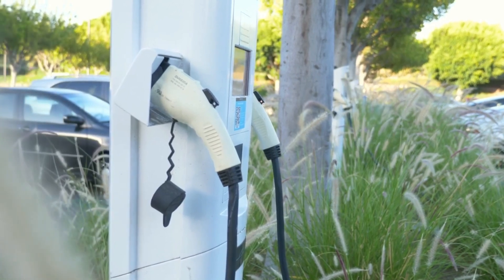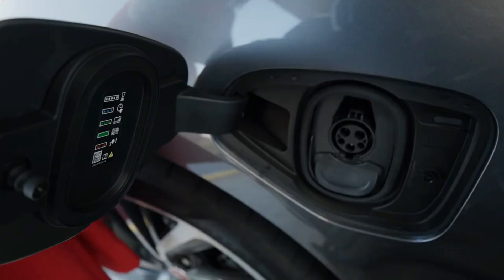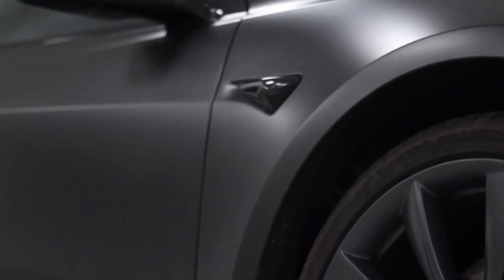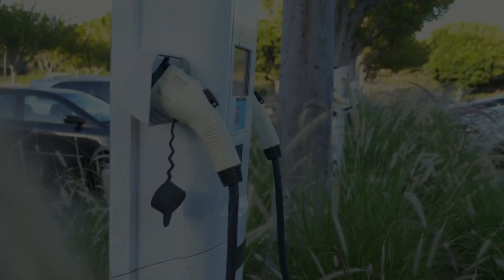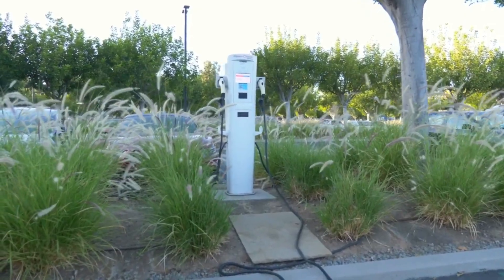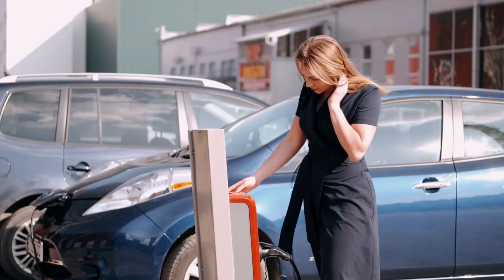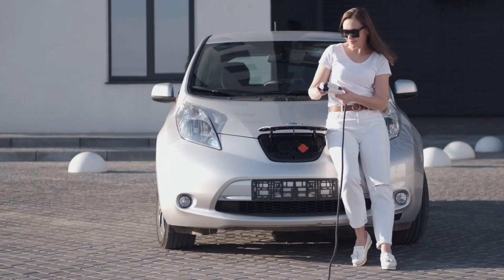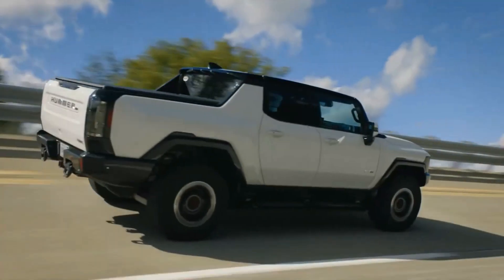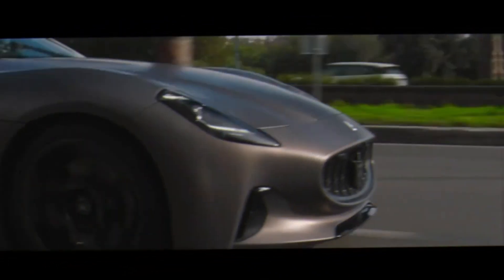Are you prepared to see an electric vehicle revolution occur? Imagine EVs that can charge more quickly than it takes to get a cup of coffee. In order to present the fastest charging electric vehicles ever tested in America, we're delving deep into the realm of EVs today. What if I told you that these state-of-the-art vehicles are expanding the bounds of what's feasible on the road, in addition to revolutionizing convenience? Come along as we examine the thrill and race towards quicker charging and answer the age-old question: which EV will win out in the race for efficiency and speed?